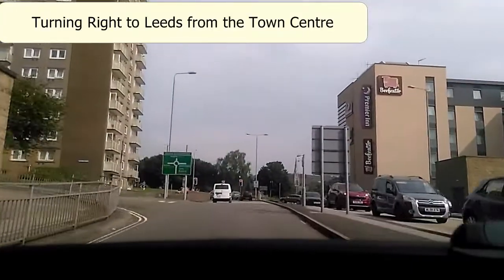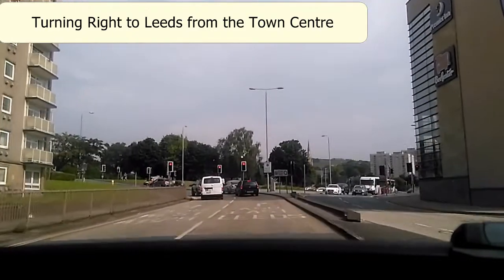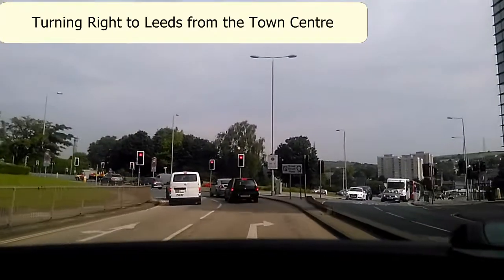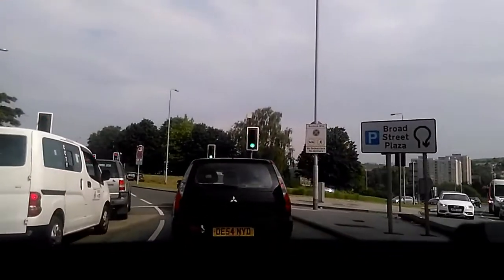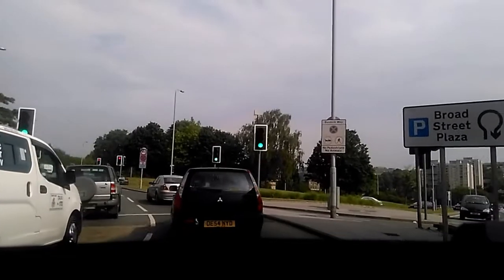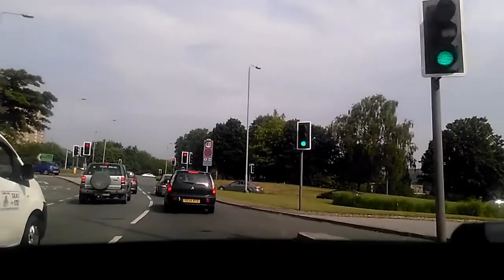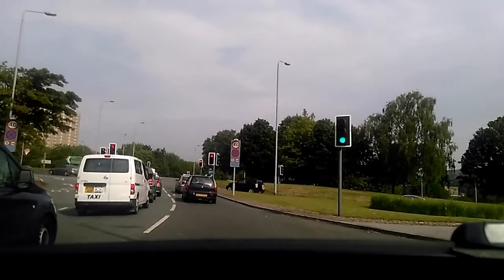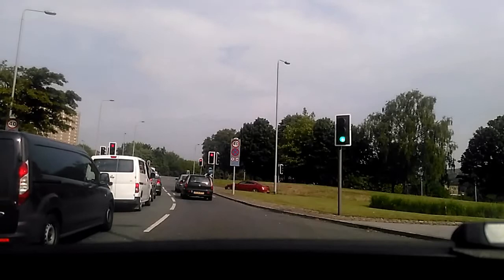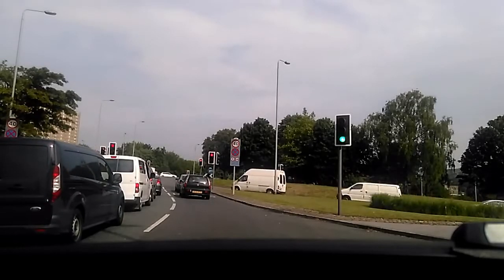So, right hand turns on Broad Street roundabout — this time we're going to go towards Leeds over the flyover. We're on the right hand lane as we approach. One piece of advice I always give people at this section here is to not block the section in front of me — stay behind the traffic light if there's already two or three cars queuing.